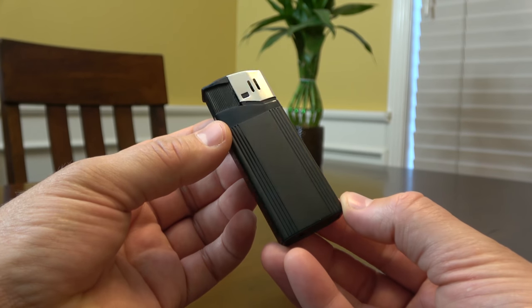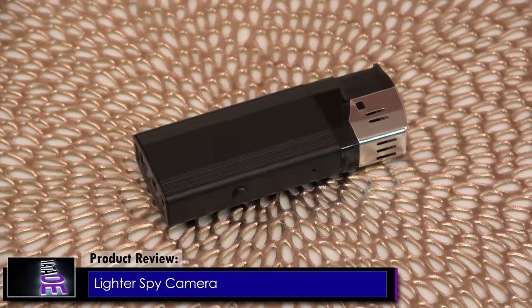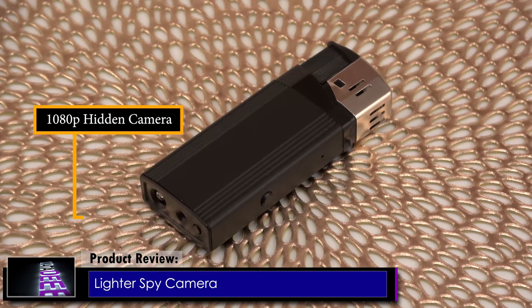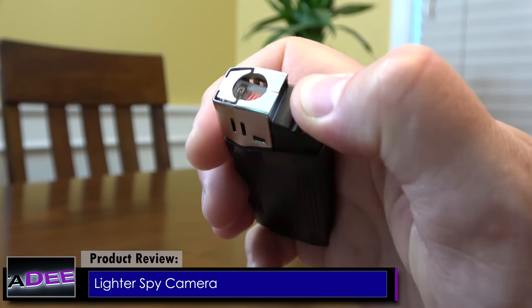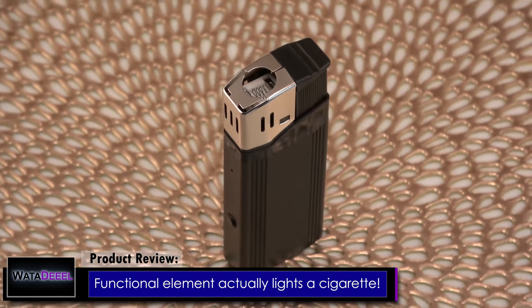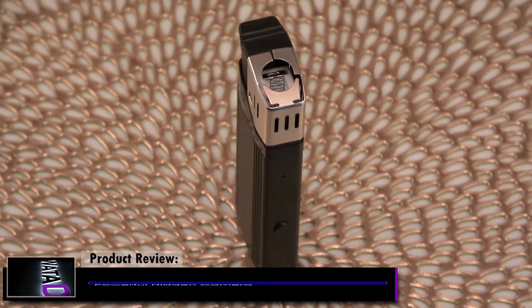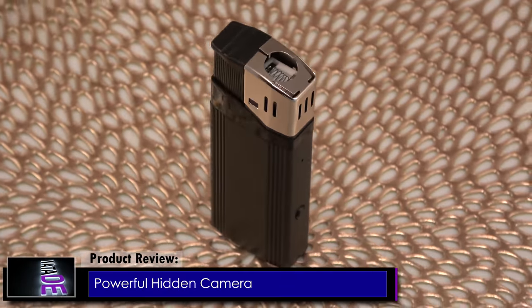Check out this powerful little black beauty. What I have here is a cigarette lighter, but it's actually also a hidden camera in disguise. This thing is really cool, and unlike other lighter spy cameras on the market, this one will actually light a cigarette, which makes it even more cool. Pay attention, because I think you will be just as amazed as I was at what this powerful little spy camera can do.